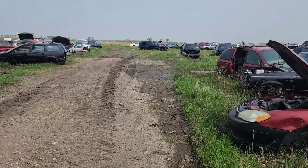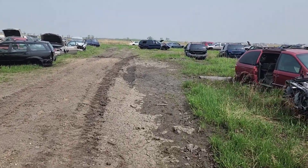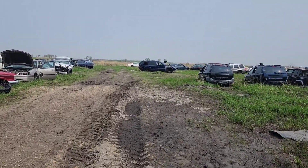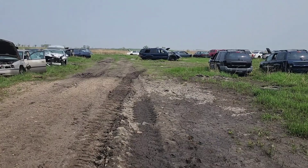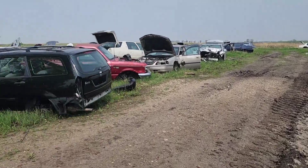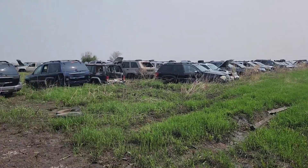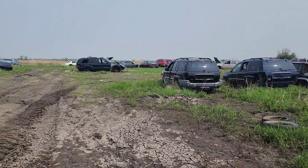I see this white car down on the end here — I'm guessing it's a Cadillac, but I've got to get up closer to be sure. I'm pretty sure that's a Cadillac and I'm not seeing too much else yet, but we'll keep going.